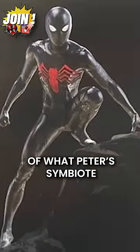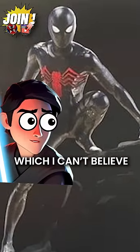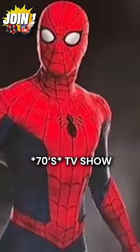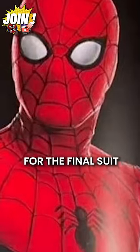We even have more ideas of what Peter's symbiote could have looked like, which is hard to believe we almost got in the same movie as everything else. There's even a live-action 60s TV show-inspired look they considered for the final suit.